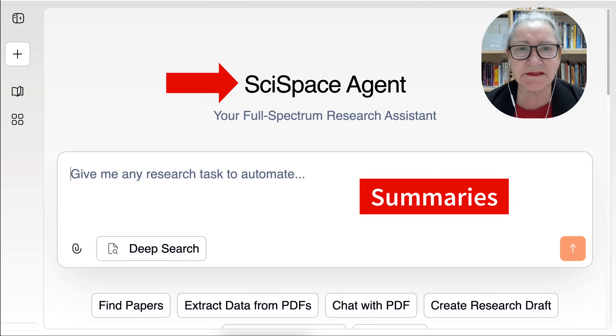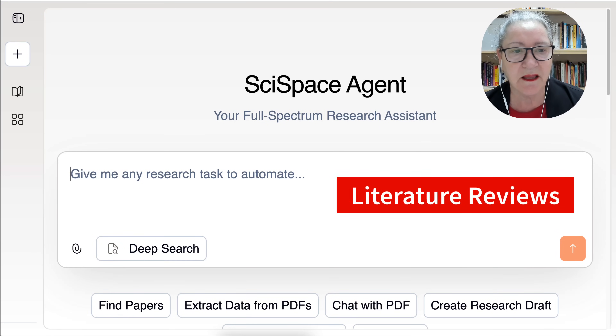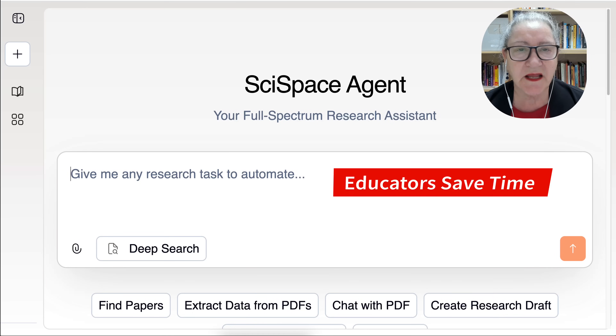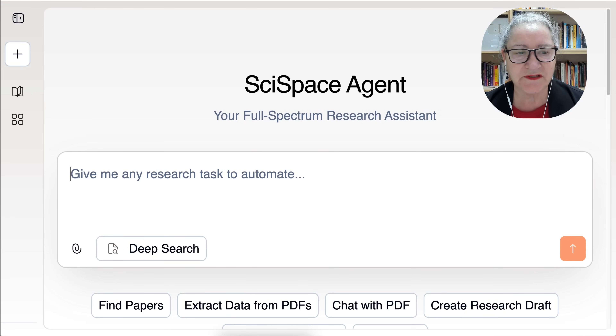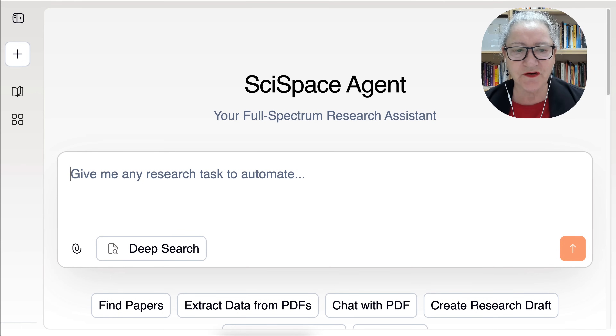It speeds up tasks like literature reviews, lesson design, manuscript drafting, and grant writing, and helps educators reclaim over 1,300 hours a year — that's the equivalent of seven full work months returned to meaningful teaching and discovery.